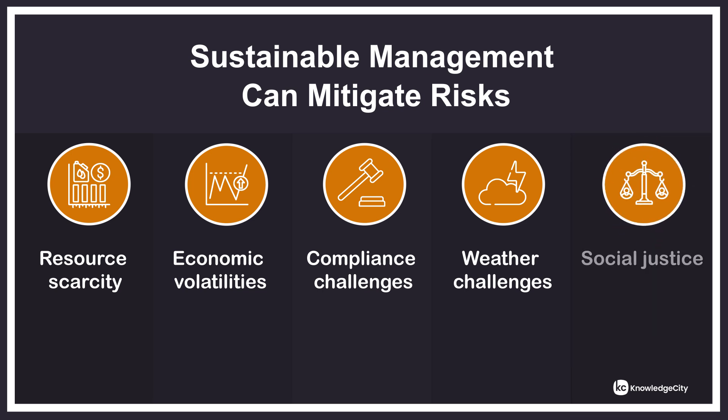Integrating sustainability into a business strategy is not just about environmental responsibility — it is economically rewarding as well. When you adopt sustainable practices, you can save money and find new avenues to increase sales.